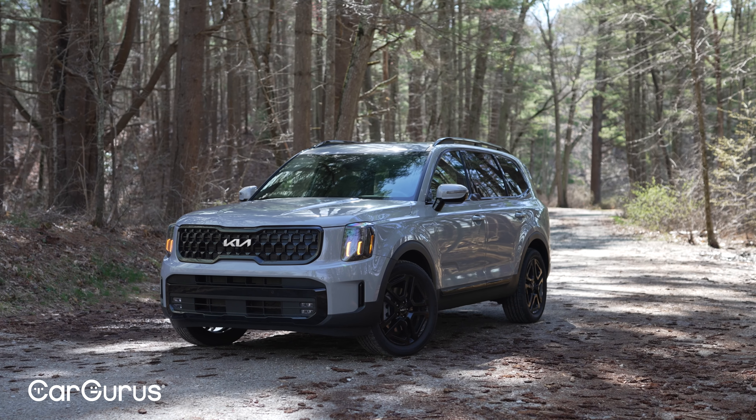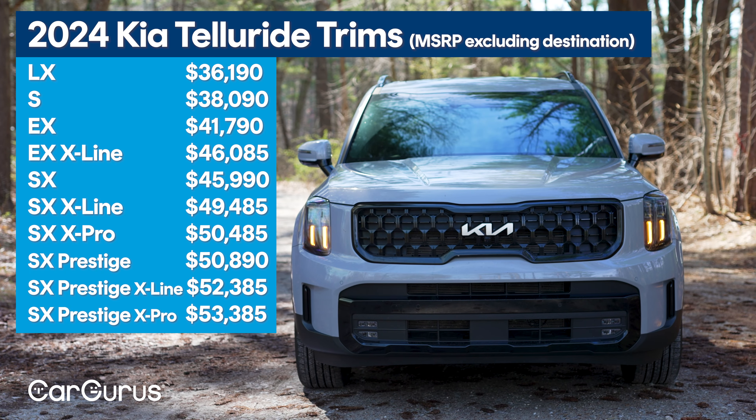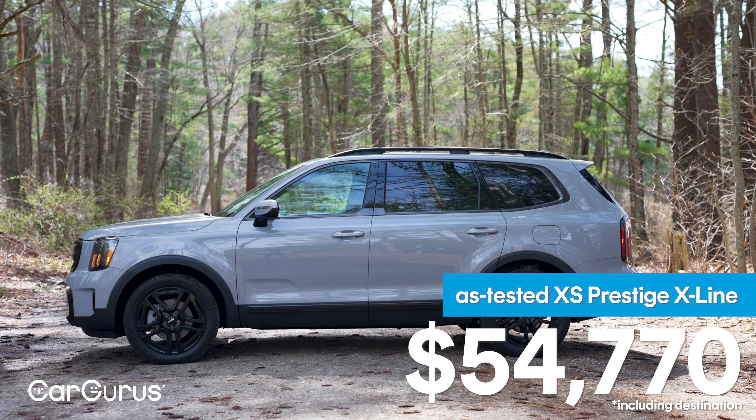The 2024 Kia Telluride starts at $36,190. There are 10 trims; the SX Prestige X-Line tested here comes to $54,770 as tested with destination. Competitors include the Toyota Highlander, Nissan Pathfinder, Ford Explorer, and about a dozen more. After five model years, the Telluride is still a leader in this segment, delivering quality that elevates it to a higher status — Kia is no longer the discount choice at this price. Even though some competitors offer better fuel efficiency and newer powertrains, the Telluride remains a real favorite.